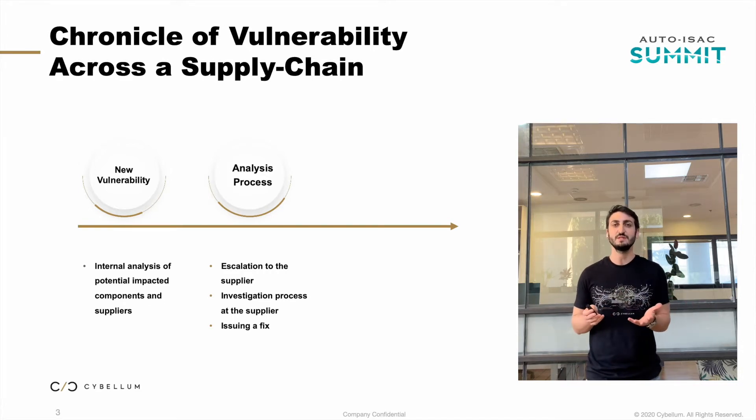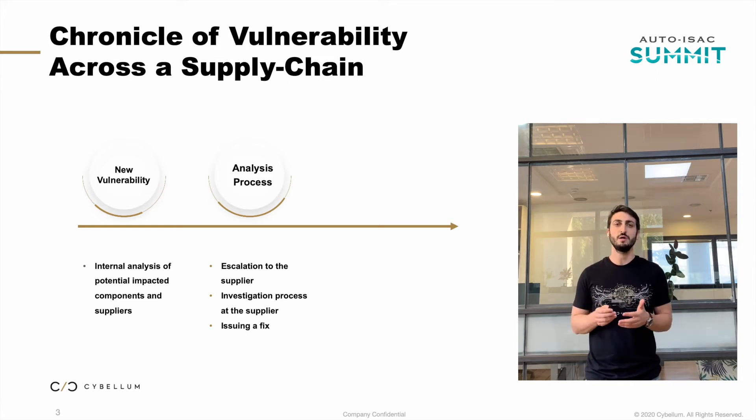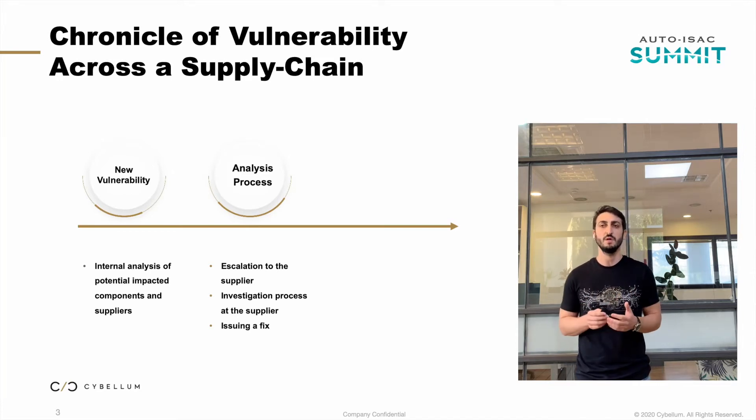From the Tier 1's direction, it was interesting to see how much an inquiry that should be answered relatively quickly and easily actually generated a real problem. The main reason was that the development teams responsible for the relevant ECUs had already been dissolved — moved on to developing new programs, as is usually the case when programs reach production or approach end of lifetime. So the product security team of the Tier 1 supplier launched a full in-house investigation, trying to understand through various analyses, methods, and assessments what components were really affected by this vulnerability.